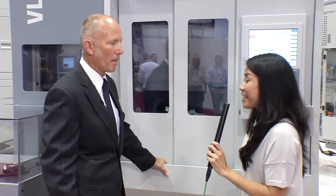That's great. Thank you so much, Peter. I'm Natalie. We're at IMTS 2014 and we're with EMAG LLC's President and CEO Peter Letzner. Thank you so much, Peter. You're welcome, thanks for having me.